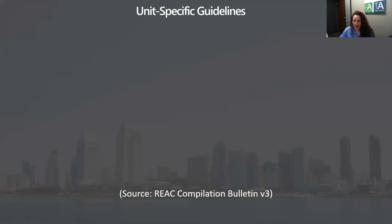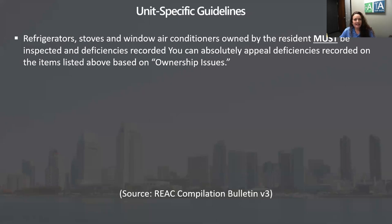First, let me tell you what the compilation bulletin says. It states that refrigerators, stoves, and window air conditioners that are owned by the resident must be inspected and deficiencies recorded. You can absolutely appeal those deficiencies under ownership issues to HUD. So I get that a lot on my REAC inspections where I go into somebody's personal fridge and they ask, why are you looking at that? That's mine. Because I have to — as far as resident-owned appliances.